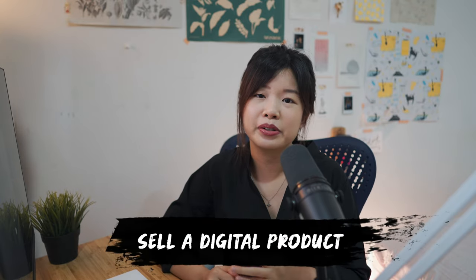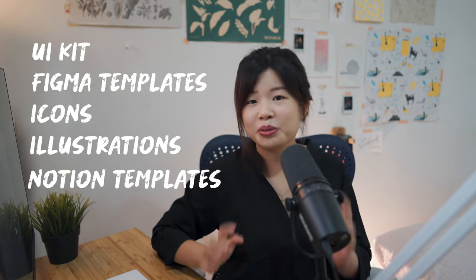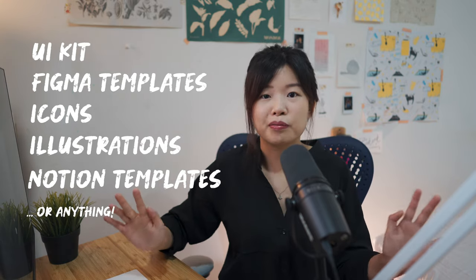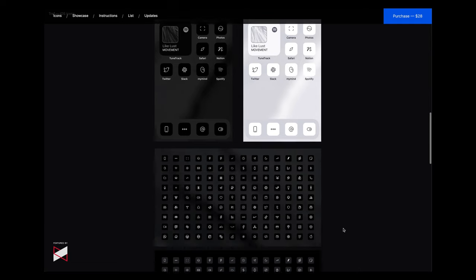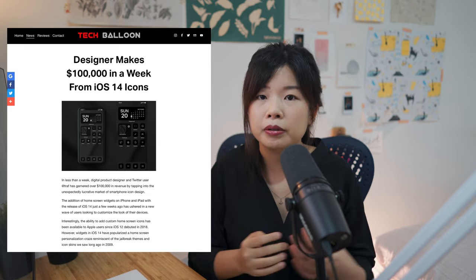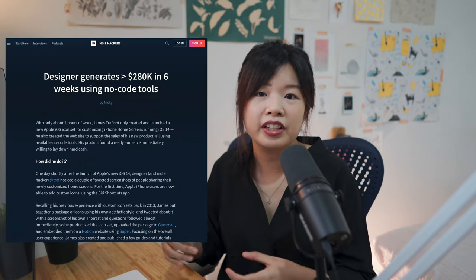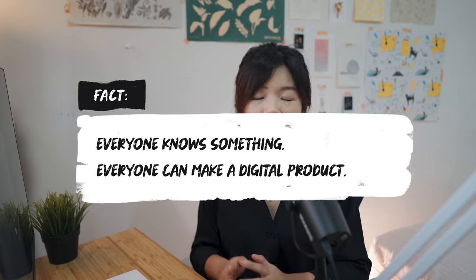Speaking of selling, as a designer you could sell your UI kit, Figma templates, icons, illustrations, Notion templates, or even your own notes in any form. For inspiration, a designer named Trav made $100,000 in six days by selling custom iOS 14 icons at USD $28 per pack — and it only took him two hours to build those icons. The boost in sales came from MKBHD, but if he hadn't started building something in the first place, how would it have taken off? How would people start marketing his product for him for free? Everyone knows something and everyone can make a digital product.